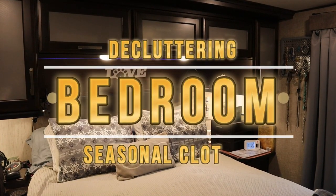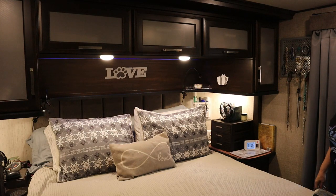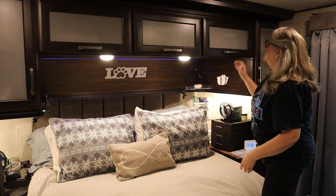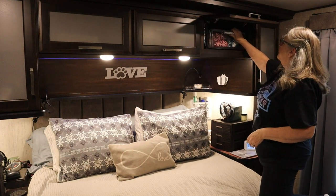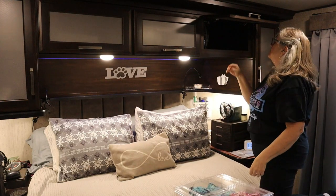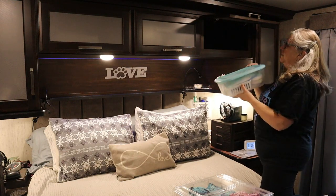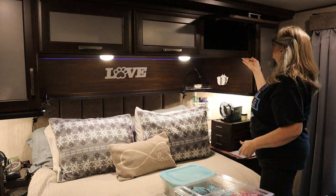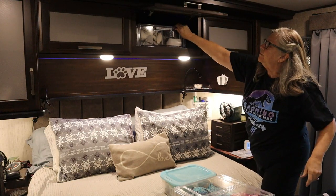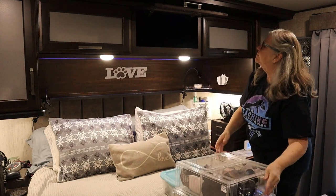Most RVs have overhead storage bins above the bed, and I've had things in there for a few years, moving them around. I've decided it's so inaccessible that I'm going to use that area for storing my winter and summer clothing. Today I'm doing decluttering in the bedroom because I'm preparing for something really exciting — a bedroom makeover I'll share on Sunday.